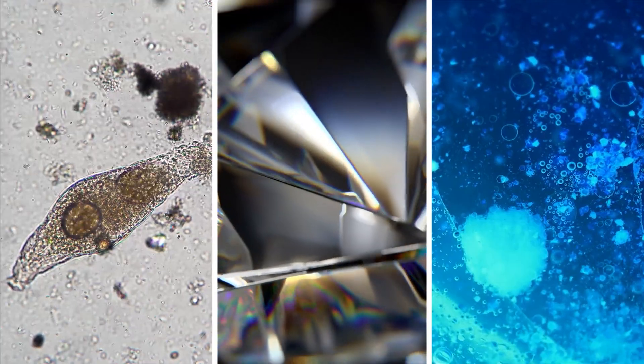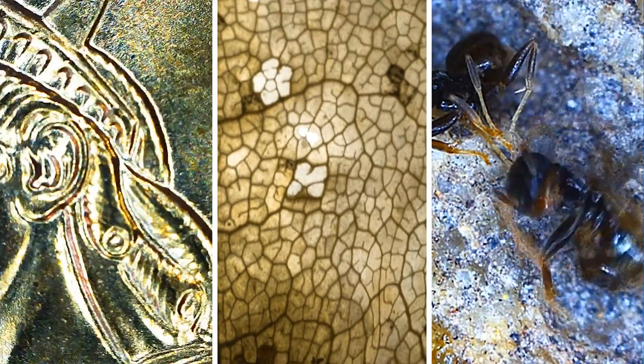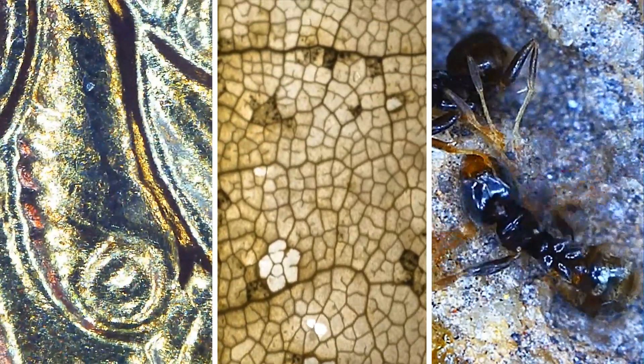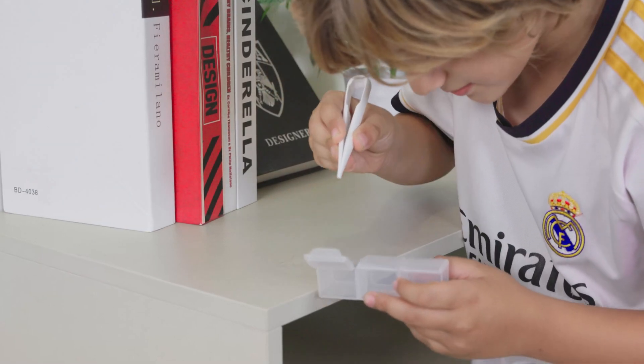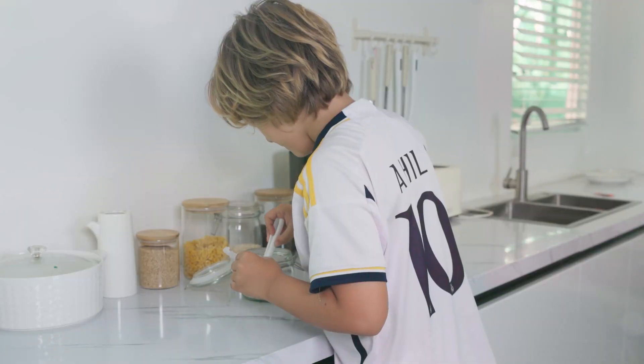Cells or minerals, transparent or opaque, slices or whole organisms — this microscope transforms the unseen into vivid focus. Discover the essence of life, one microscopic detail at a time.